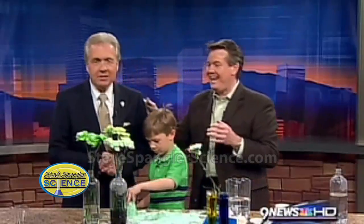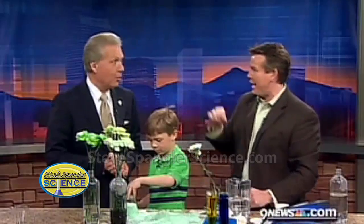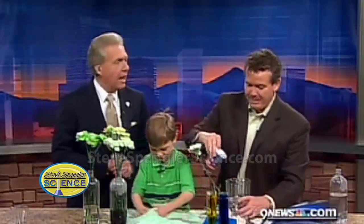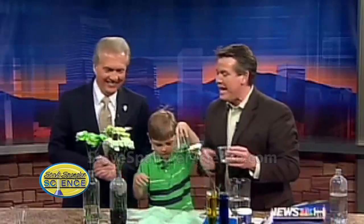Unfortunately we're out of time to explain how that happens, but you might want to go to the website. I don't know how the leprechauns do it, but maybe the website will tell us. Go to the four o'clock page and look for the colorful Spangler Science logo at stevespanglerscience.com. There will be instructions on how to actually turn the water in your house green — just go to the faucet, open it up, and somehow the water that comes out is green!